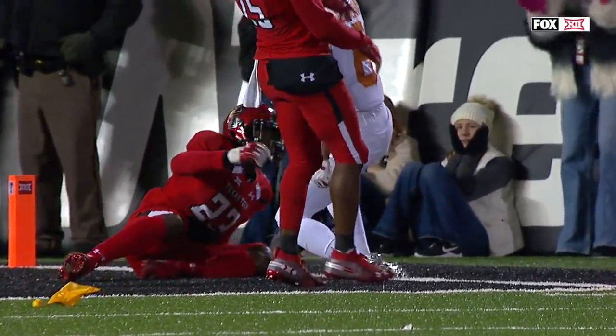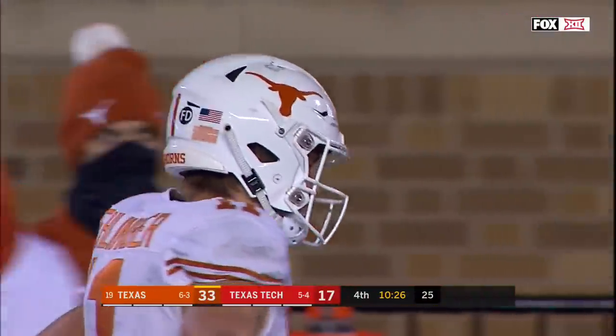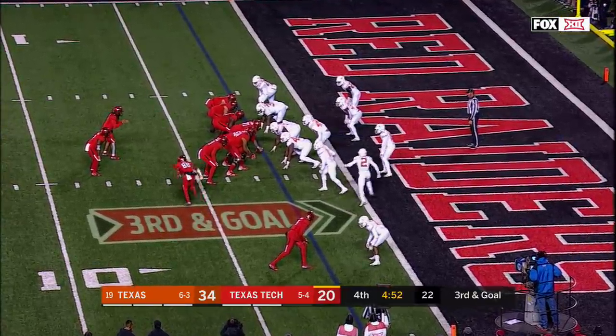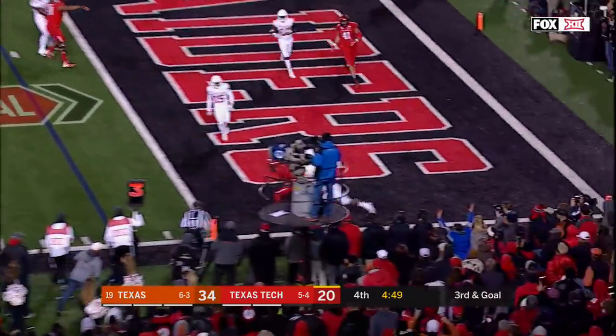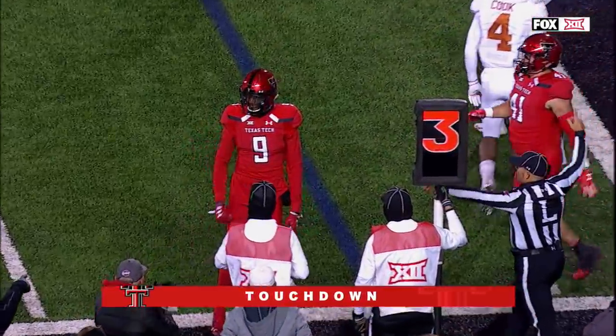DeMarcus Fields was beaten on that play. And Devin Duvernay — the player that both Tim Beck and Tom Herman said to us — third and goal from the two. Duffy to the corner. Touchdown, Fasher. He did it again.